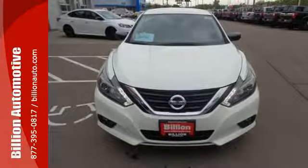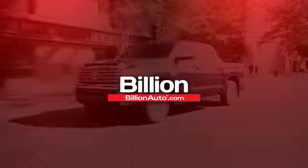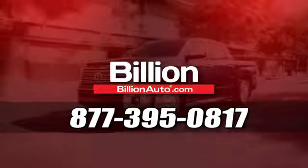It's time your ride kept up with your expectations. Come give this Altima a test drive today. Billionauto.com will deliver right to your door. Call 877-395-0817 today.